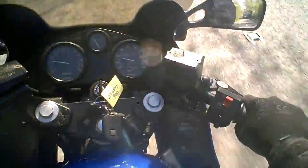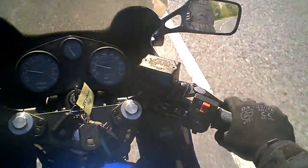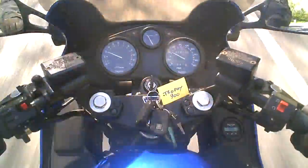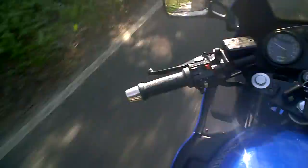The rear brake feels nice and powerful. The disc feels nice and flat — same for the front. It all goes nice and straight.